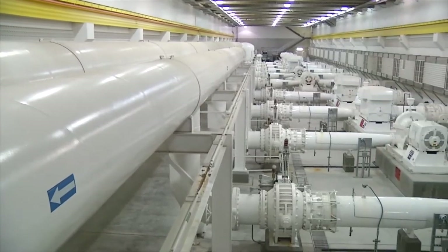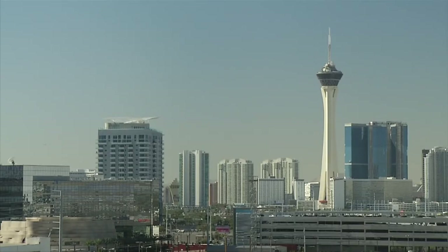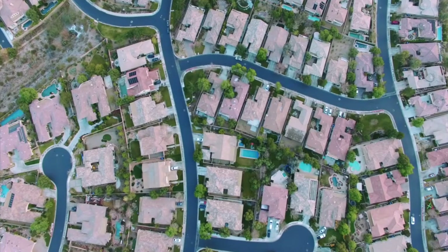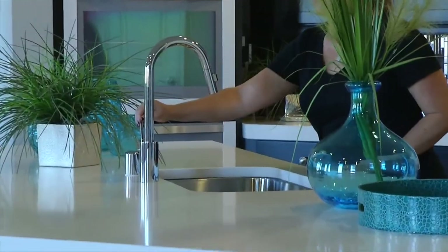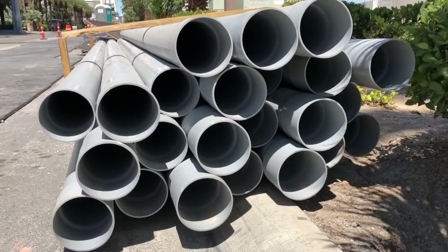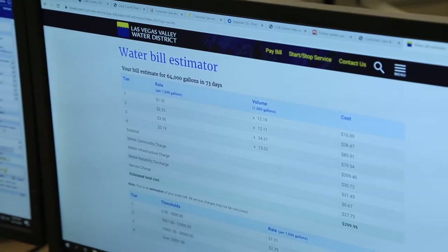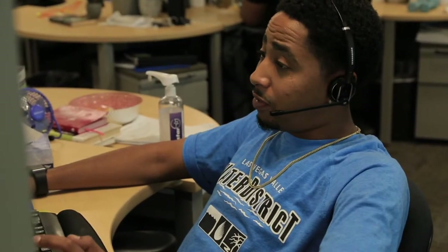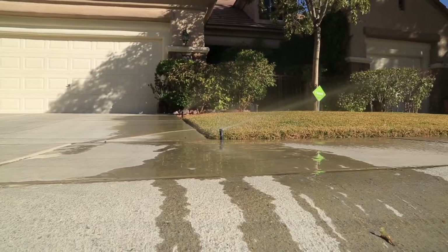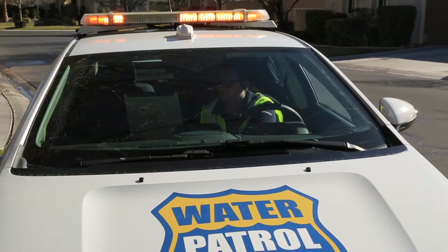The Las Vegas Valley Water District, much like the City of Henderson, North Las Vegas, and Boulder City, delivers the water it receives from the Southern Nevada Water Authority to hundreds of thousands of homes and businesses. The Las Vegas Valley Water District provides water primarily within the City of Las Vegas and unincorporated Clark County, and is responsible for reliable water delivery to more than 1.5 million people. It also manages more than 6,500 miles of underground pipelines, reservoirs, and pumping stations, handles utility billing services, and provides exceptional customer service.